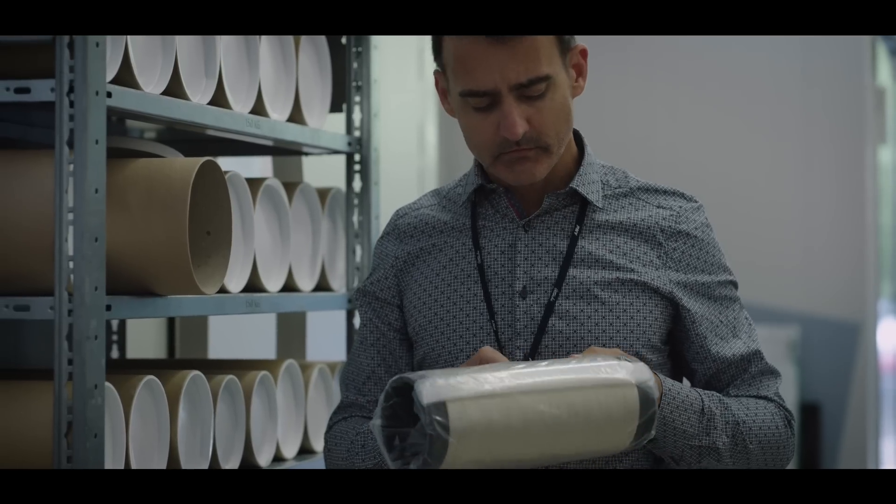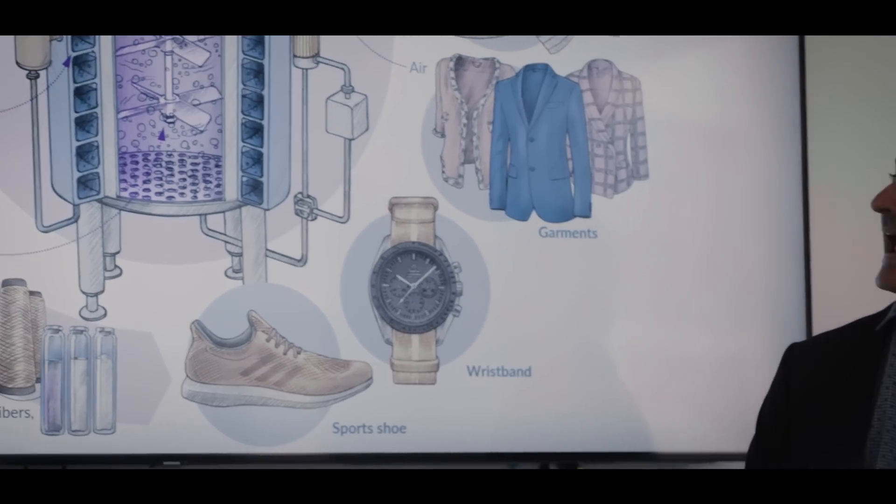The future is about programming material properties at the molecular level — basically customizing depending on the final application or property required, we program that at molecular level. That is really the future. This has just started, and this technology offers huge possibilities going forward.